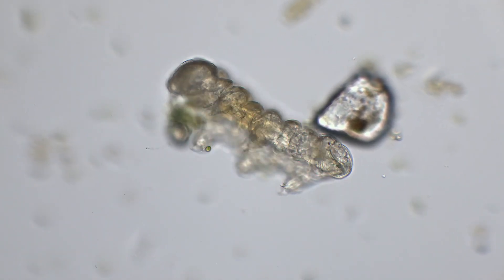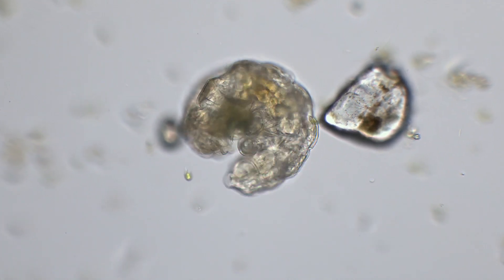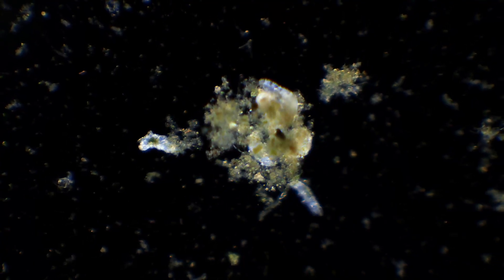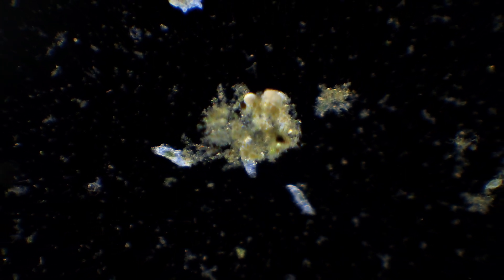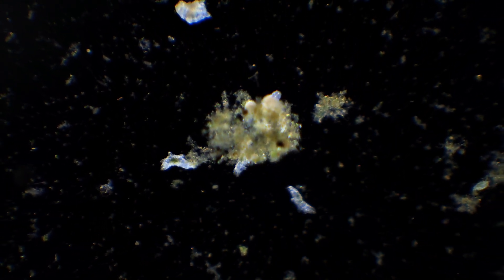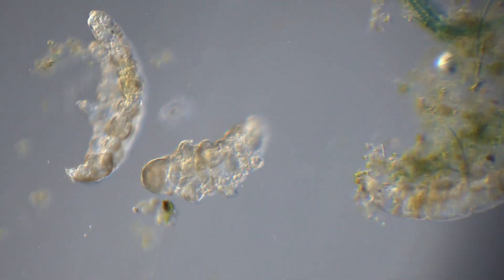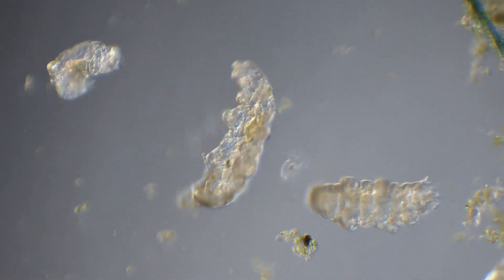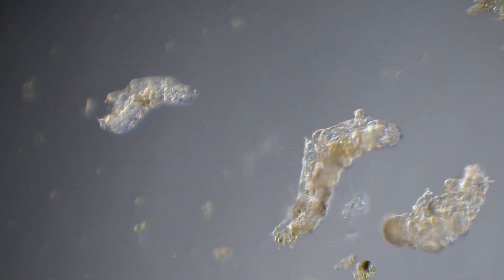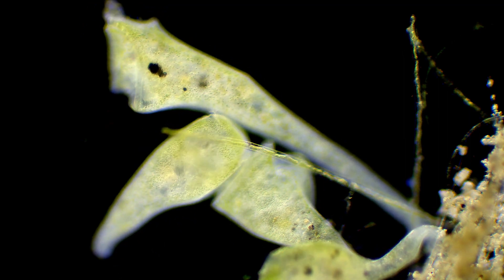Most tardigrades are roughly 0.02 inches long. But the smallest ones can be 10 times smaller than that, and the biggest ones only grow to around 0.07 inches. Even though these animals can have several thousand cells, they are so small that some single-celled organisms, like stentas, are far larger.